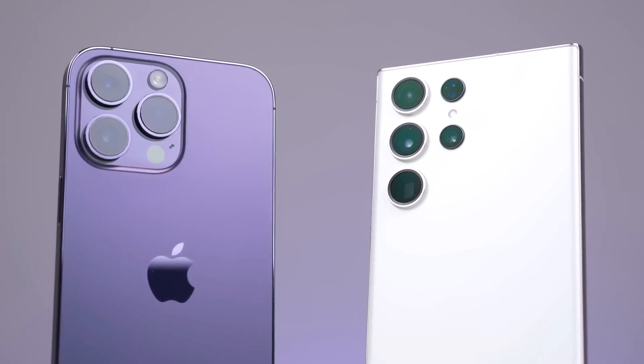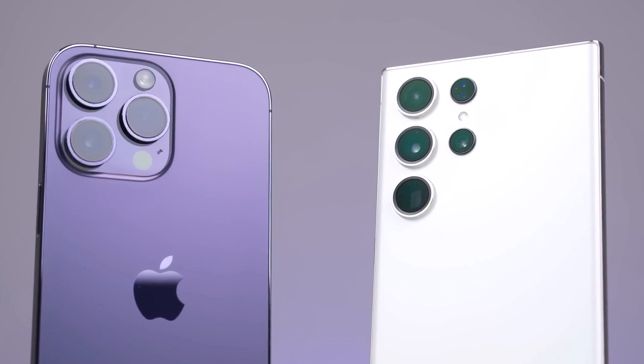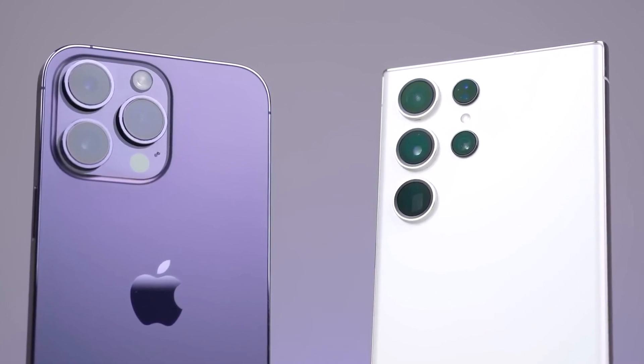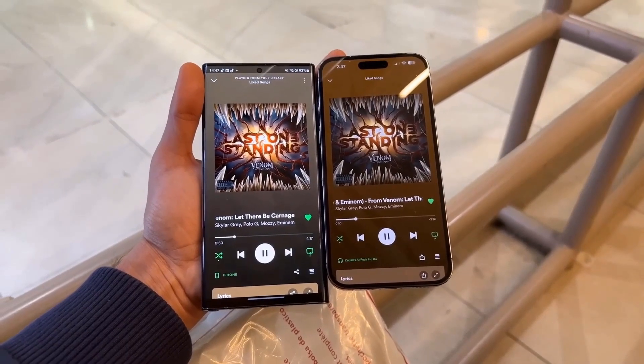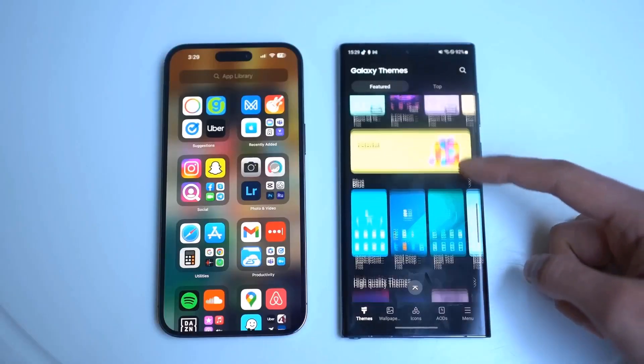Ultimately, the choice between the iPhone 15 Pro Max and the Galaxy S23 Ultra will depend on individual preferences, brand loyalty, and specific needs. Both devices are set to deliver outstanding performance and features in the competitive smartphone landscape of 2023.